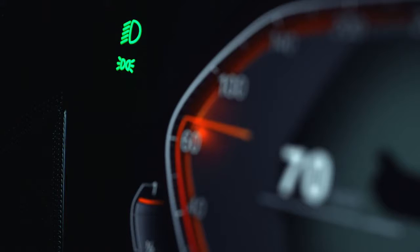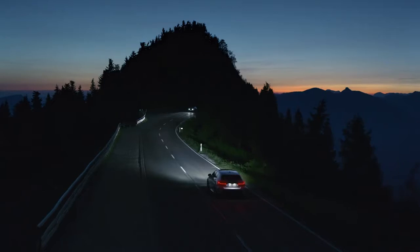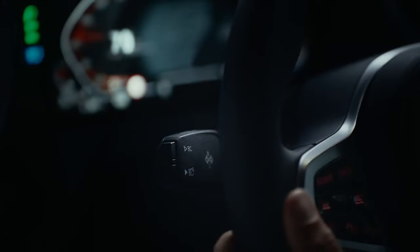The High Beam Assistant is just one of many features that you can upgrade your BMW with. And there are more to come.